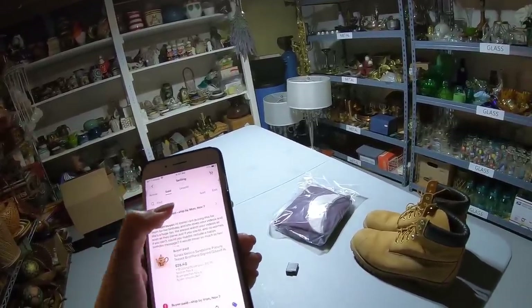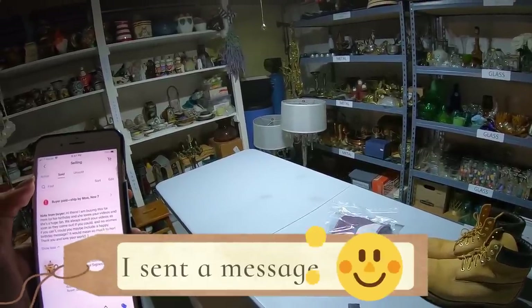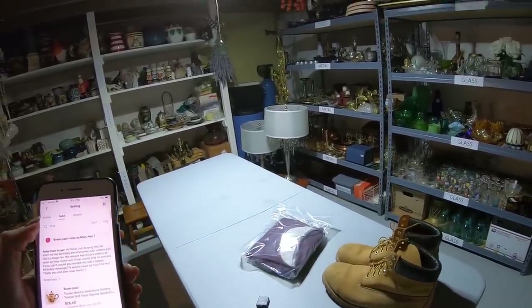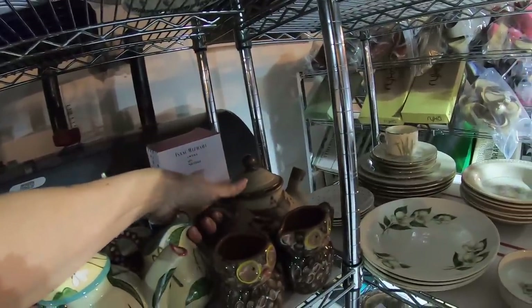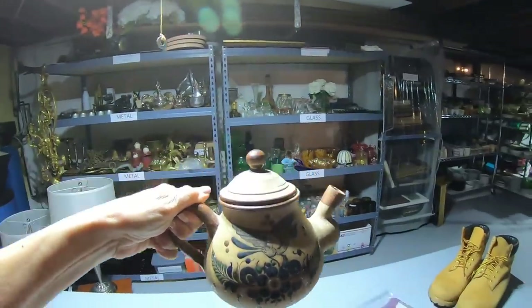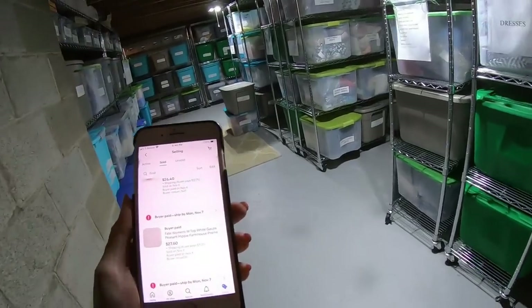Item number three is a Tonala Mexican sandstone pottery teapot. The buyer says they're buying this for their mom for her birthday and she loves my videos — 'We always watch your videos as soon as they come out. Could you include a happy birthday message?' I would love to do that! I don't know her name but happy birthday to your mom. Let's grab her Tonala teapot. Oh, isn't that a pretty one — I love Tonala pottery. It is a bird with flowers — just beautiful. I don't often find Tonala teapots; mostly I find the figurines. This one sold for $26.40.